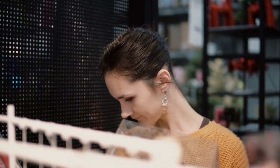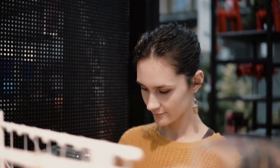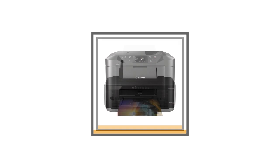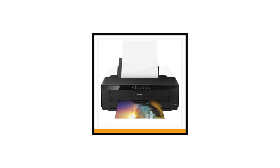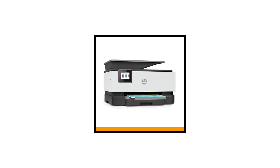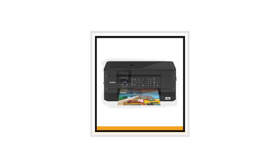If you're in the market for an inkjet printer then continue watching this video, because today we're going to reveal the top 5 best inkjet printers, including their features, performance and efficiency, and more. Are you ready to see the leading inkjet printers on the market? If you are, then let's begin!